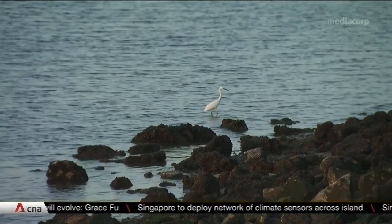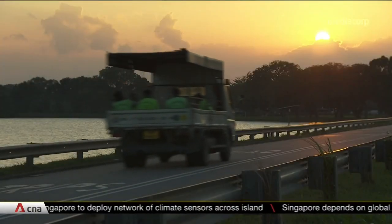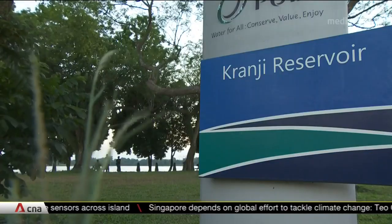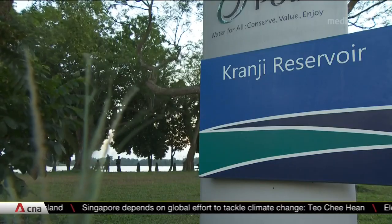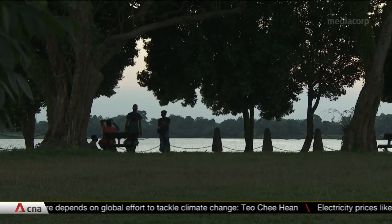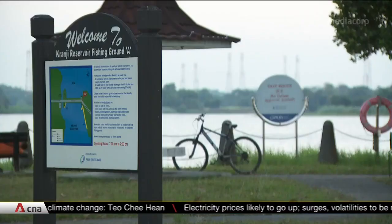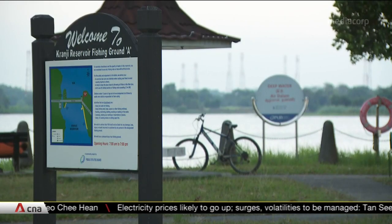In terms of engineering structures, it would still be traditional engineering structures. For low-lying areas it would be dikes, and the kinds of nature-based solutions that could be seen there would be mangroves as protective belts. With other assets like Kranji Reservoir at stake, Singapore will begin studies for the area next year, to be completed by 2027 according to National Water Agency PUB.